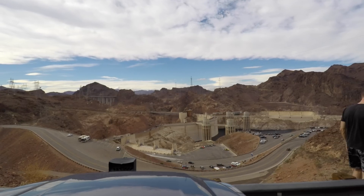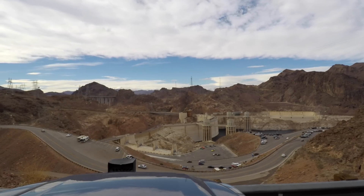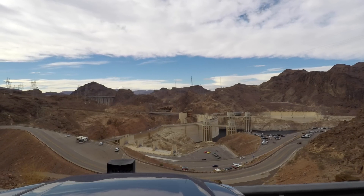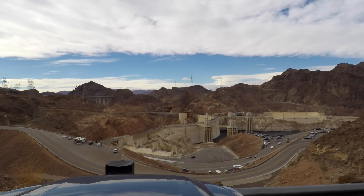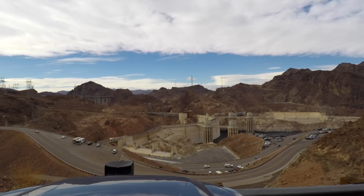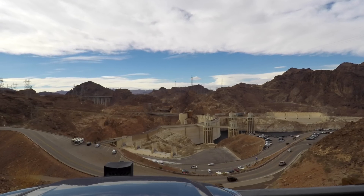Hi there, today I am yet again going to take a look at the water level in Lake Mead, but I am also taking a look at how that has affected the production of electricity at Hoover Dam. But first, let's power up the intro.